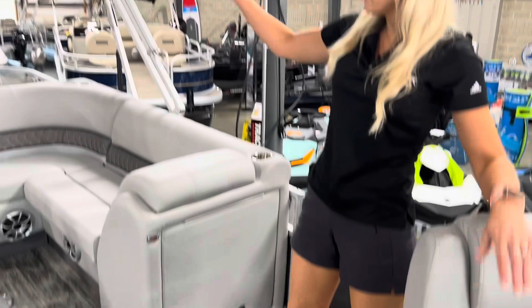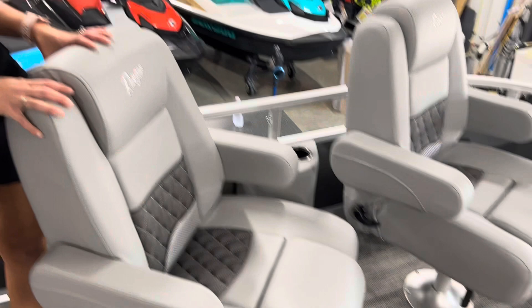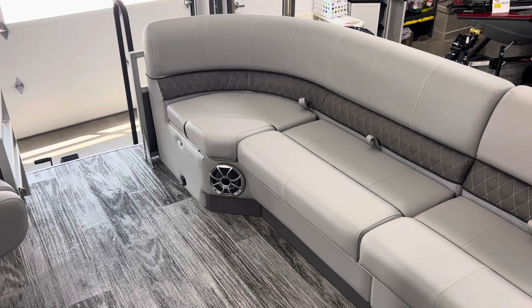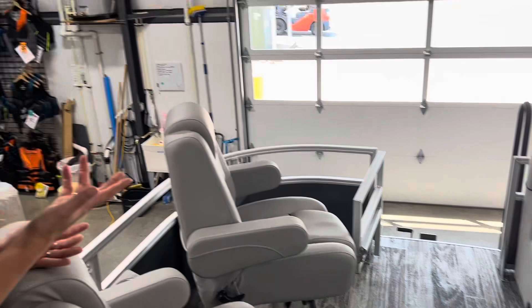Up here — back there we have all the fishing seats, and up here you have these giant, cushy captain's chairs. So this is kind of our lounge area. And then when you get up to the very bow, on the right side there, you can see it's already been pre-wired for a trolling motor. So if that's something you wanted to add, it would just go right off the bow.